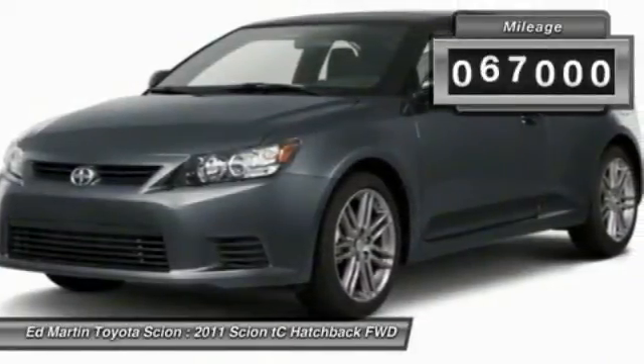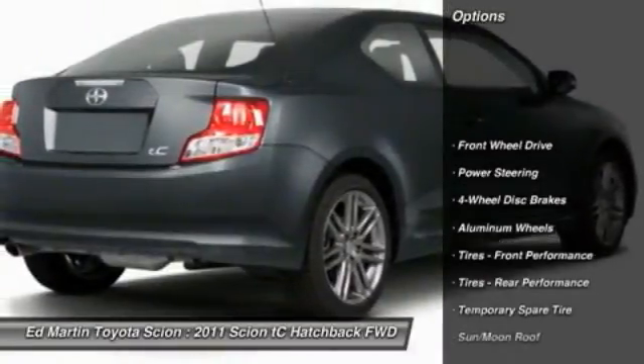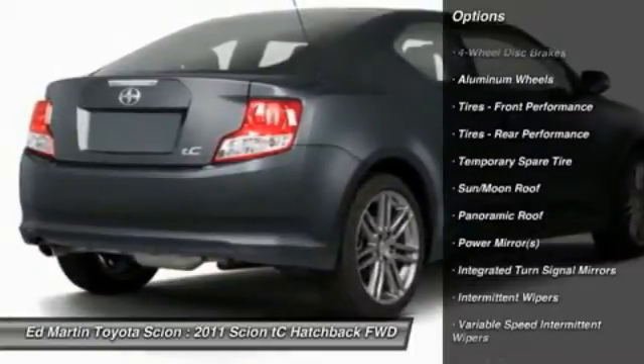This vehicle has less than 70,000 miles. Here are some of this vehicle's great options: anti-lock braking system, traction control, stability control, and keyless entry.